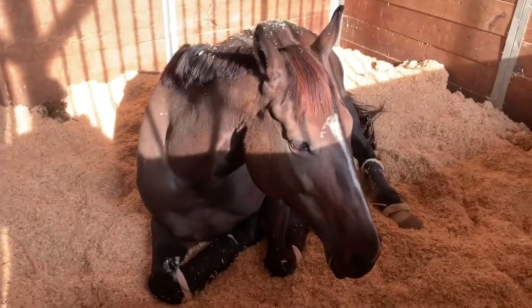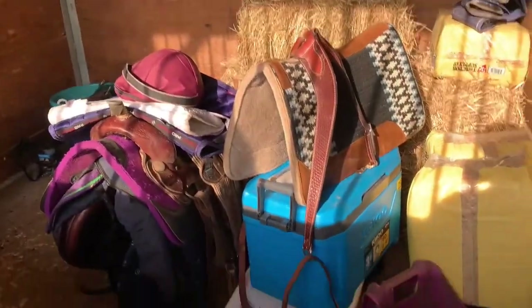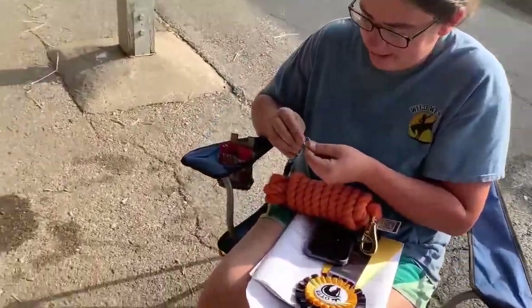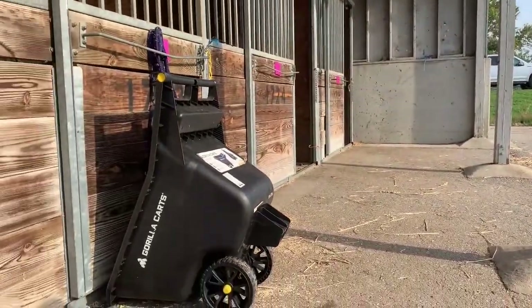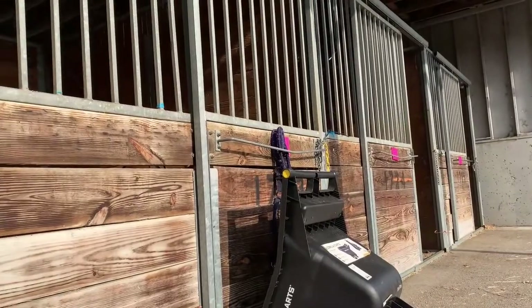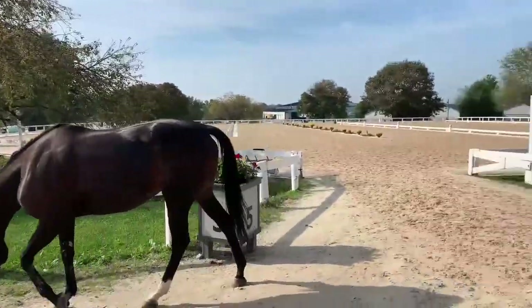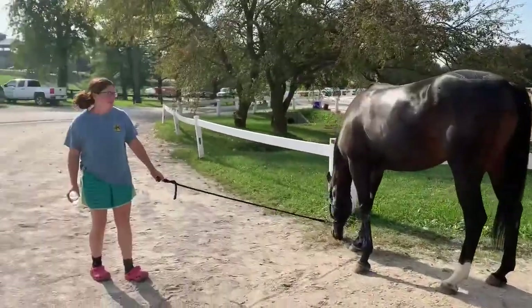Whisper's in her stall — she said she's tired, she's had a long night. This is our tack stall. This is the whole barn and everything. I need to get a map; I'm sure the Retired Racehorse Project people have them.